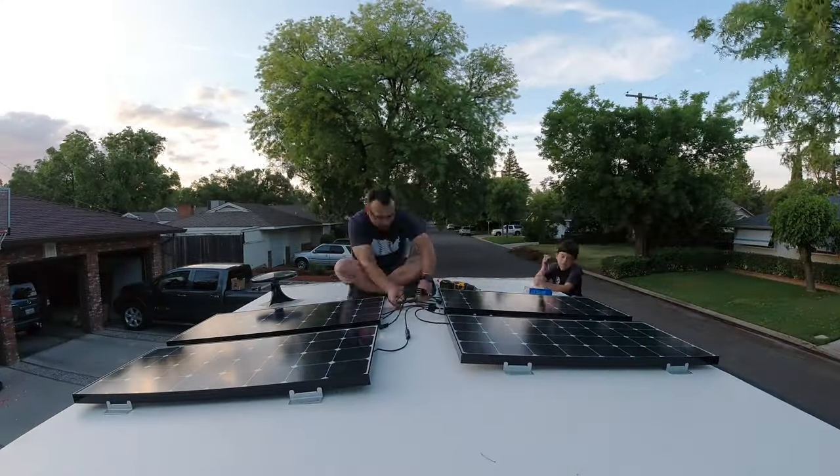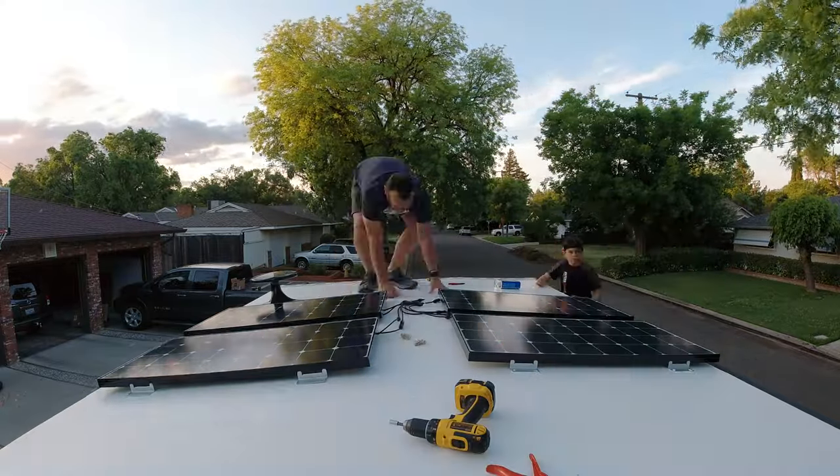I looked at the specs of the WeBoost unit and saw that the power supply converts from AC 120 volts down to 5 volts — barely more than a phone charger. So I'm going to make an adapter to run it off 12 volts, which means it'll run even without AC power. My trailer has solar and lithium batteries installed. I plugged it into a meter and confirmed it doesn't draw much power at all — barely more than a cell phone charging. The booster can run off the battery 24/7 and the solar more than keeps the batteries charged.